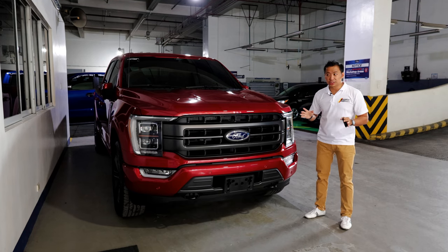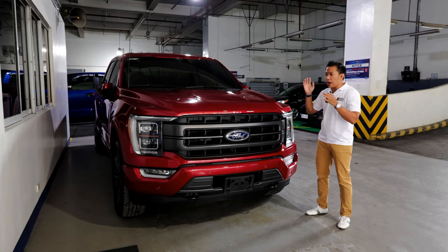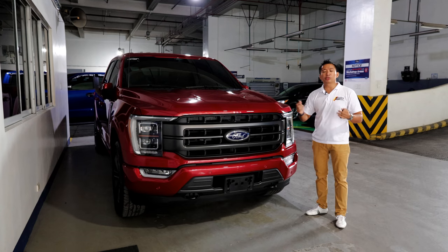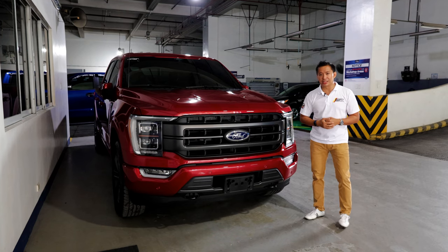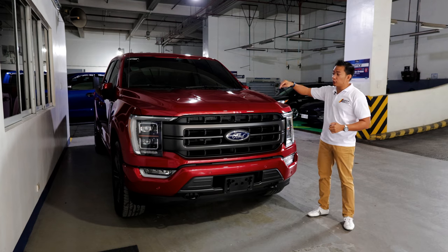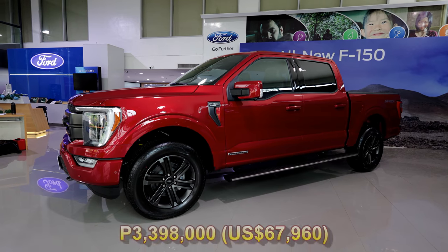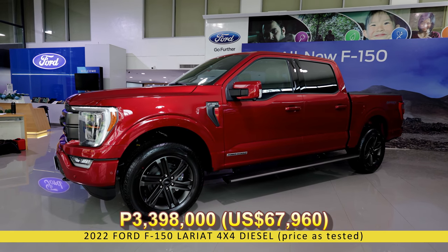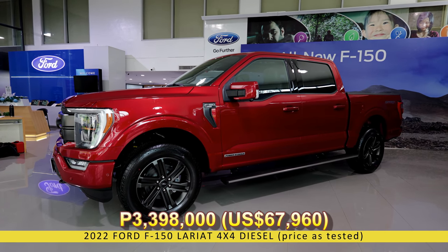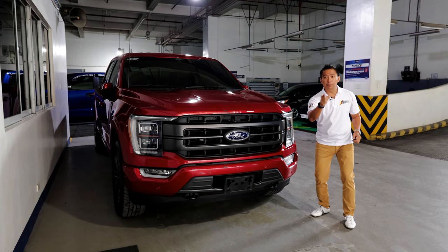Speaking of engine options, this F-150 has the much coveted Power Stroke diesel engine that was first used in the F-150 in 2018. The good news is the price — this F-150 Lariat 4x4 diesel has a retail price of 3,398,000 Philippine pesos, which is a solid price for a full-size premium diesel pickup truck.